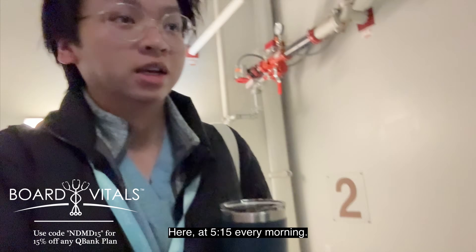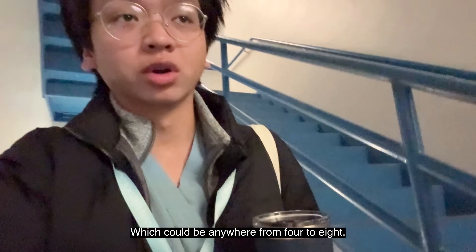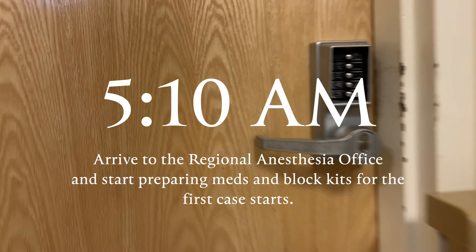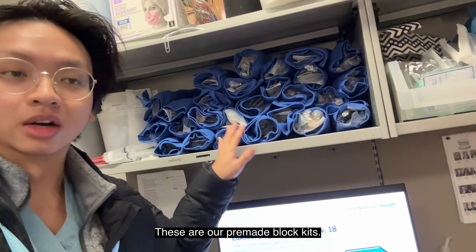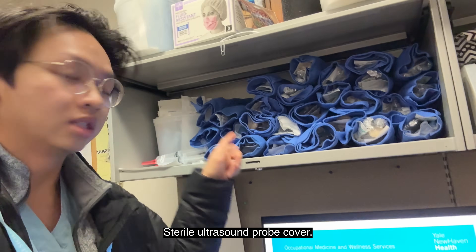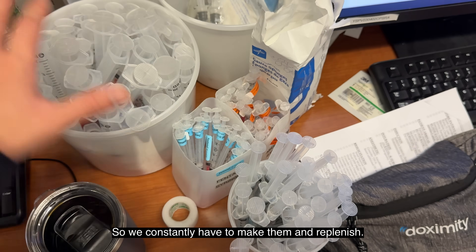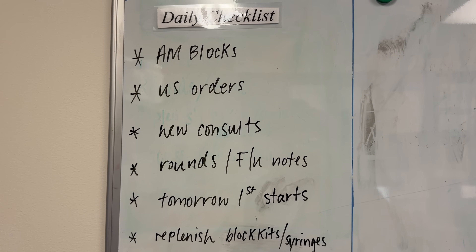There are early mornings on blocks here — 5:15 every morning. I'll have to set up the syringes for the first case. This is our block office, our block ultrasound, obviously spine, a bunch of models. These are our pre-made lock kits that we have to replenish every single day — that's chloroprep, short bevel 4-inch 20-gauge needle, syringes, sterile ultrasound probe cover — and I'm about to make a bunch of these. A local anesthetic of choice is typically ropivacaine or bupivacaine and we go through a lot of syringes every single day.